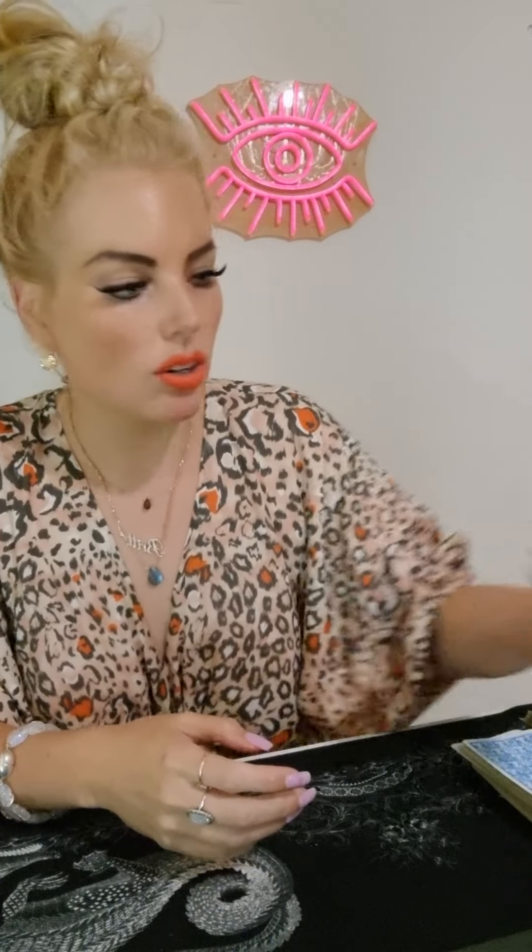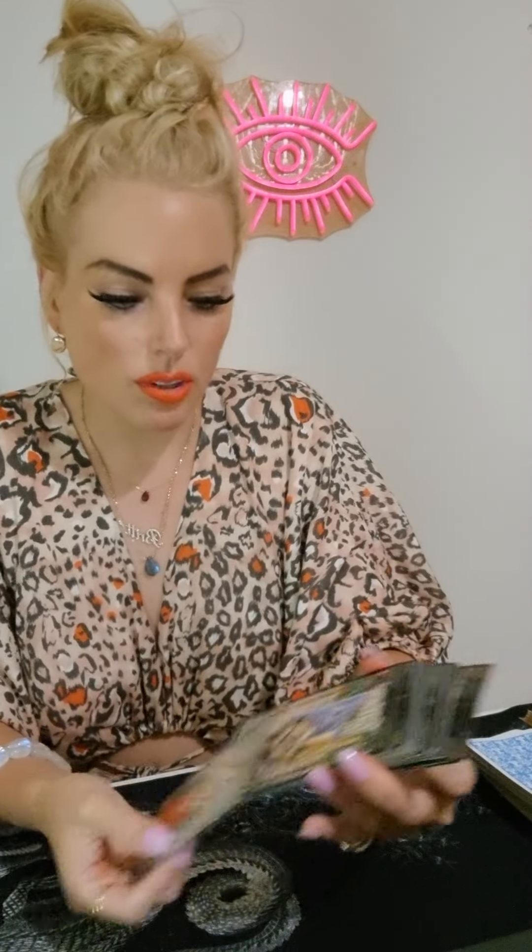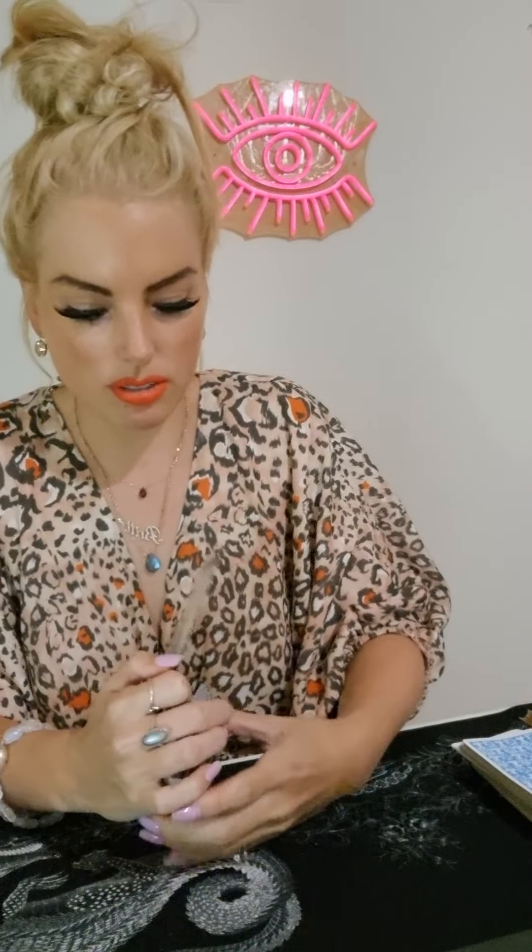Here's the Tarot Botticelli — the gold embossed, beautiful, classic artwork. I'm quite a fan of these ones.